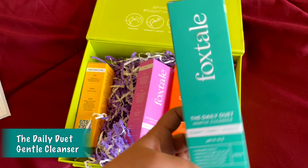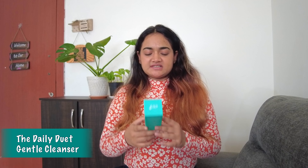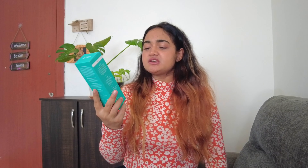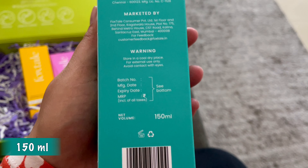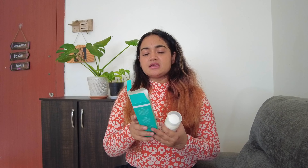First, I have ordered The Daily Duet Gender Cleanser. This has a pH of 6 to 6.5. You can use this cleanser to remove your makeup and the excess oil that you have in your skin — it can also clean that. If you look at the price, it's 445 rupees and this bottle is 150 ml.